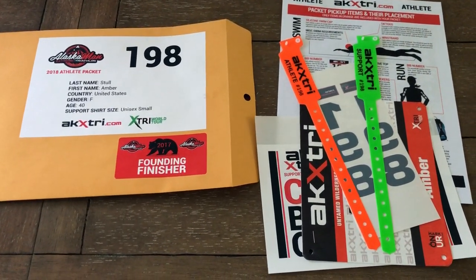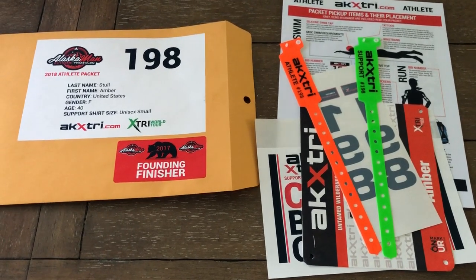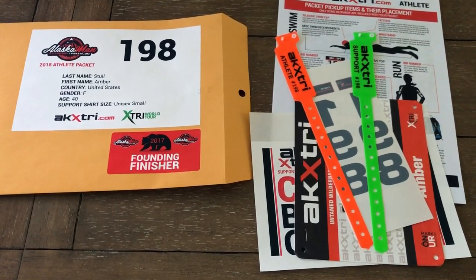Hey everyone, now that the packets are stuffed and about ready to go out, I wanted to take a second and go over what to expect at Packet Pickup. I've always sent this out, but it helps to see exactly what's in it firsthand in a video like this.